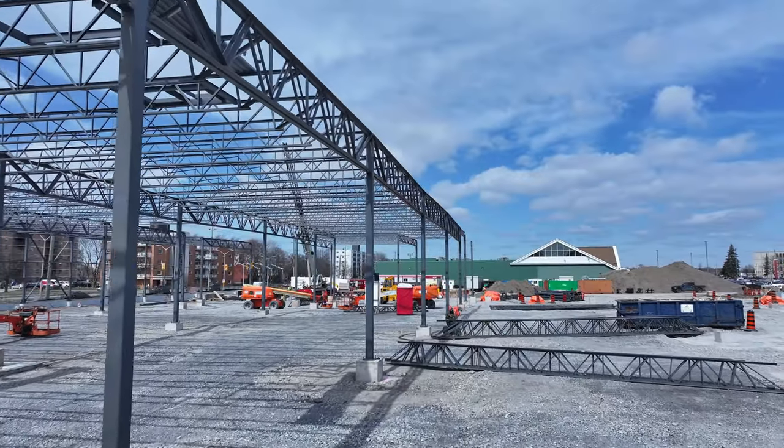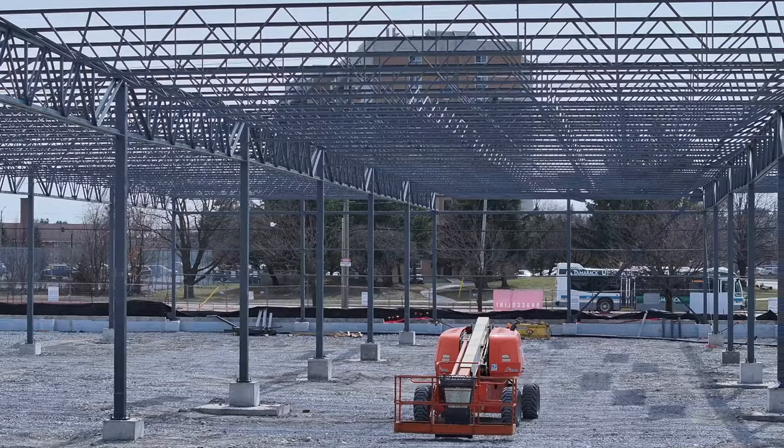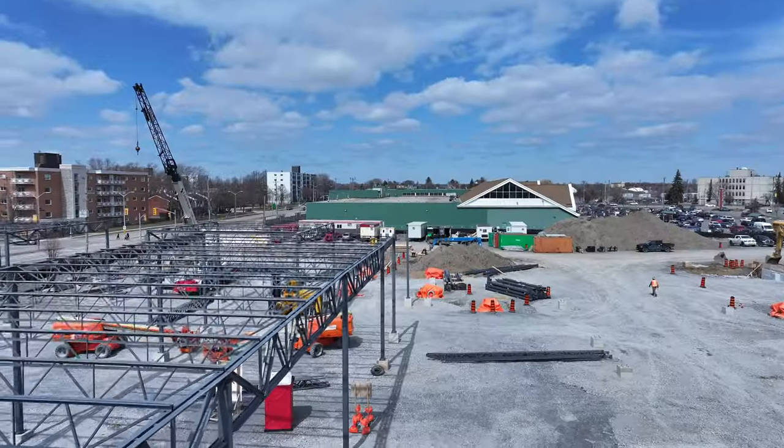A week ago, none of this steel was present, so follow the update to see how it got here.